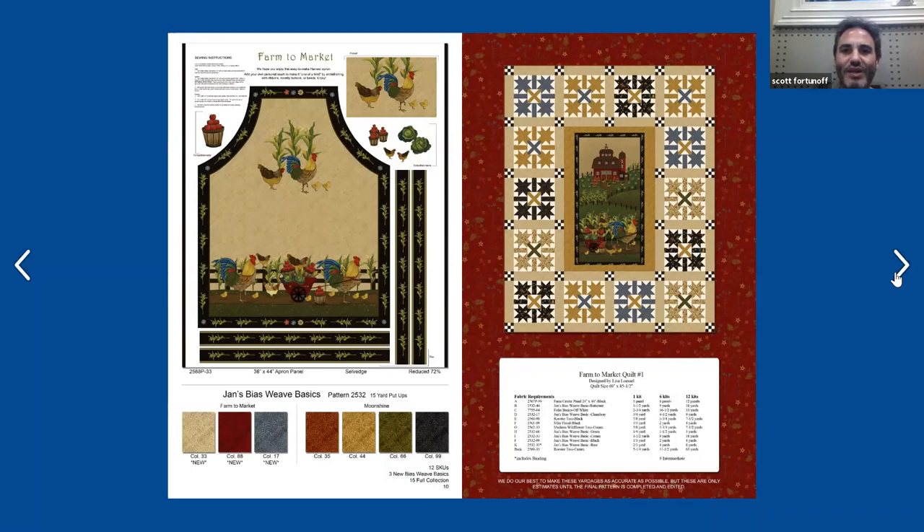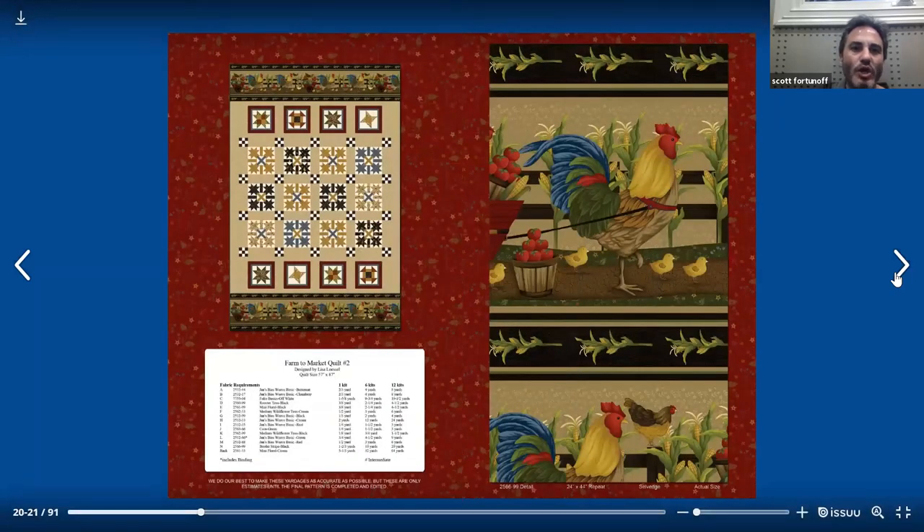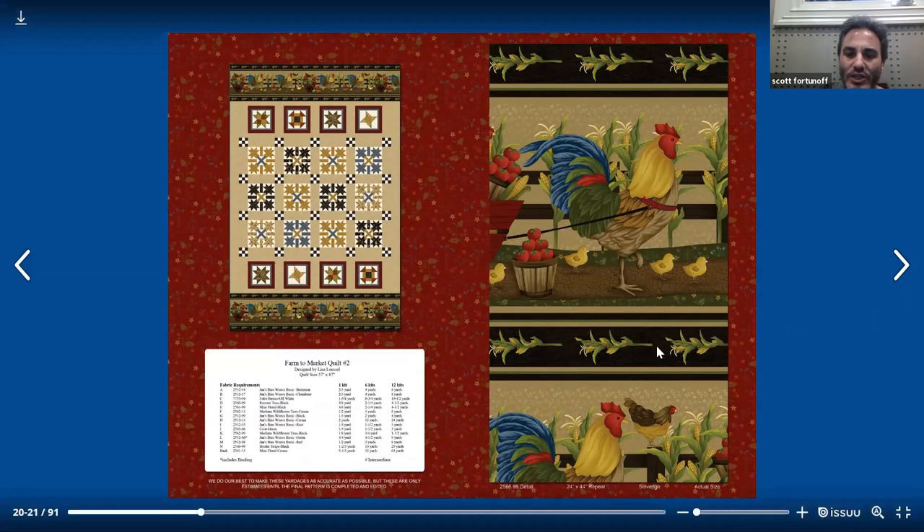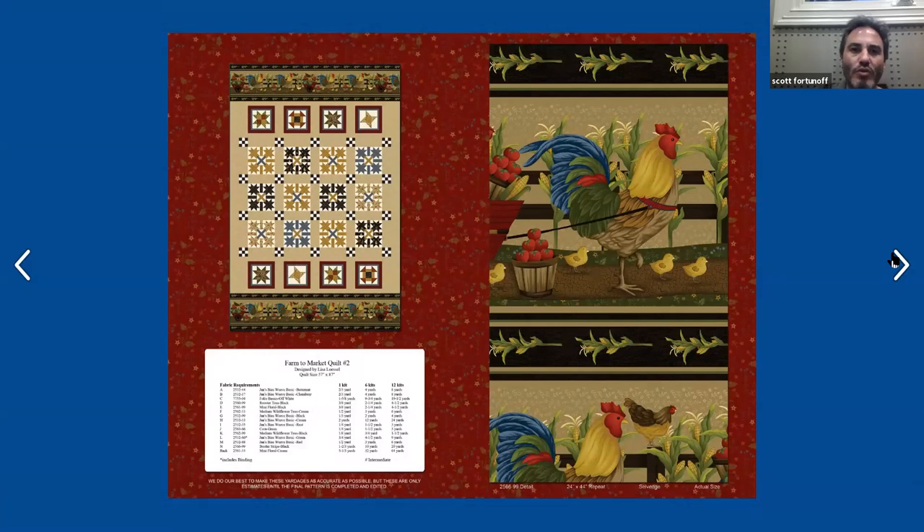Then on the next page we have a quilt designed by Lisa Lessel, and this one uses that panel right in the center — the one with the farm in the background and the rooster in the forefront with the other farm motifs. On the last page here, another beautiful quilt, a pieced quilt that uses a whole bunch of different squares cut out, and on the top and bottom it has the beautiful stripe stripped out. And then on the last page on the right side, you could see the actual size of the stripe for reference.